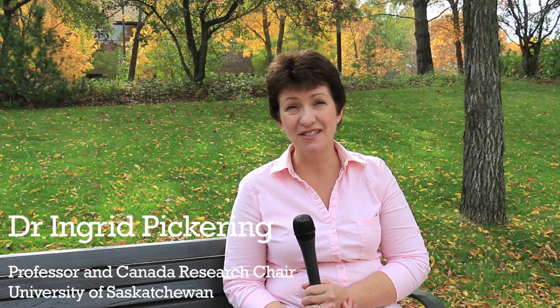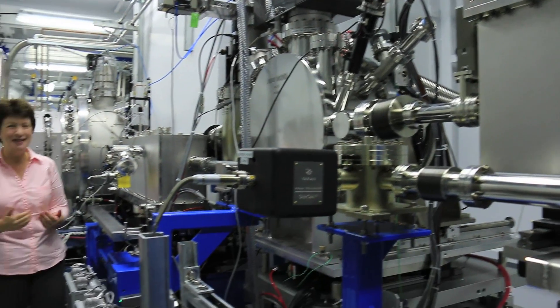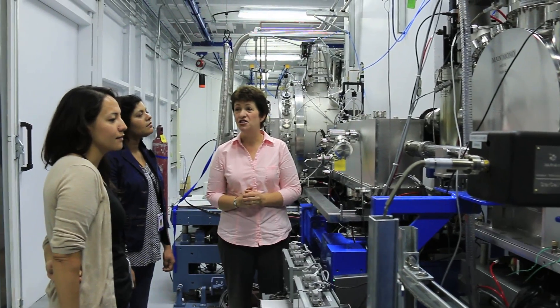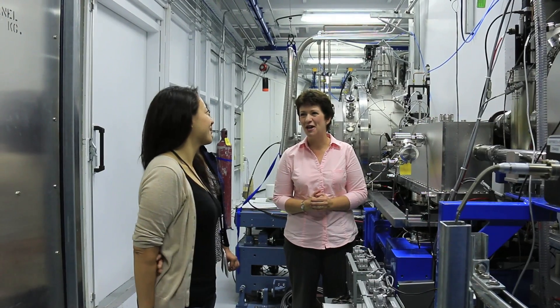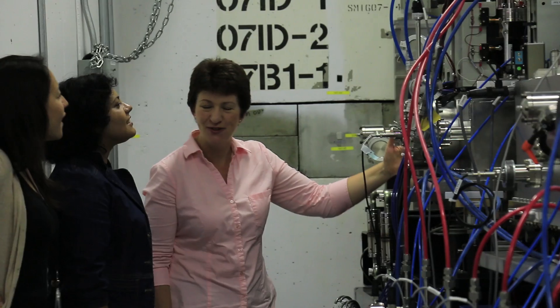I'm Dr. Ingrid Pickering and I'm Professor and Canada Research Chair at the University of Saskatchewan. Dr. Ingrid Pickering is from the UK. She spent time working at a synchrotron in California before moving with her husband and children to Saskatoon 11 years ago. She is currently studying the relationship between arsenic and selenium and how it relates to human health. She uses the synchrotron to look at these elements at the microscopic level.